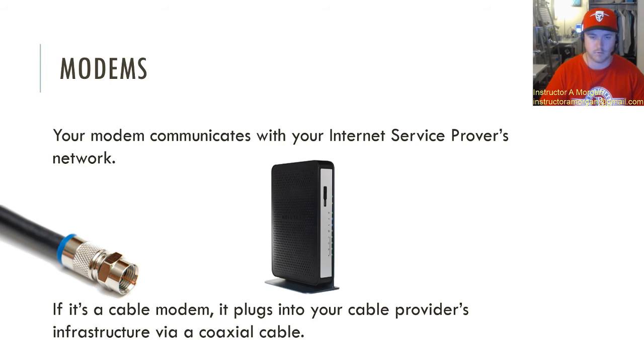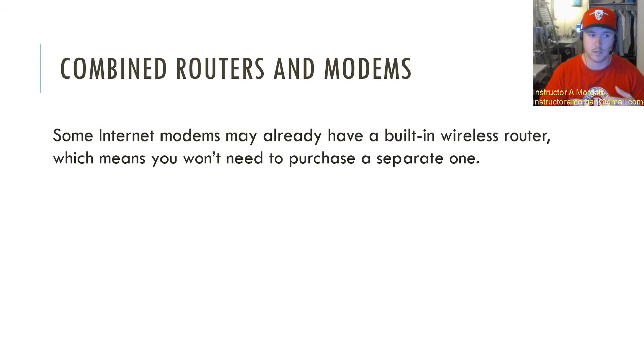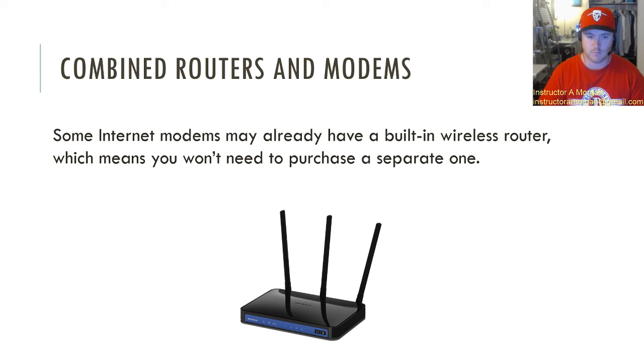You may have seen that internet service providers actually offer combined routers and modems. This is good because if they offer you one modem with a wireless router inside, that means you're not going to need a separate wireless router. That'll save you space wherever you have that modem set up, and you might see something that looks like that.